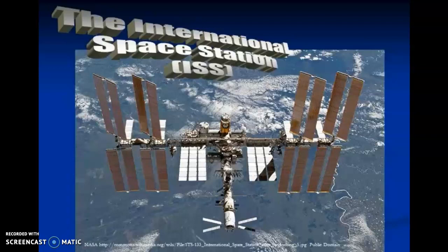Have you heard of the International Space Station? Let's find out what it is and what its purpose is.